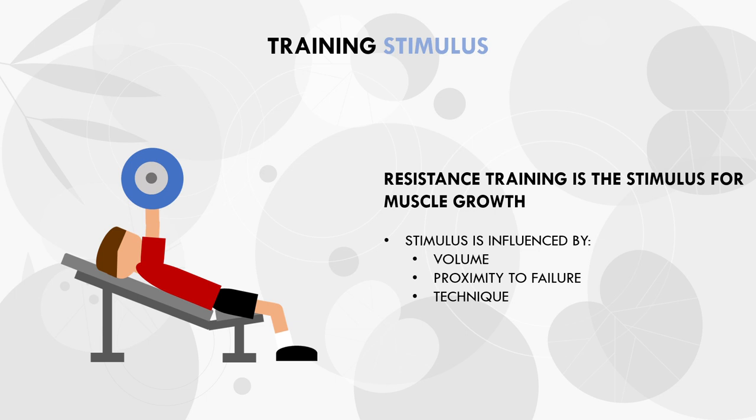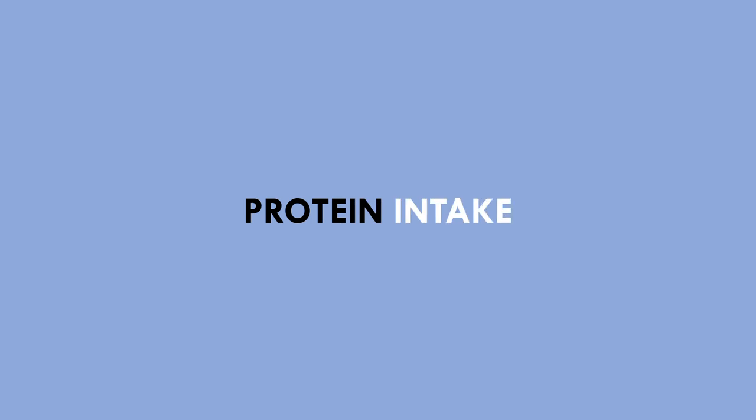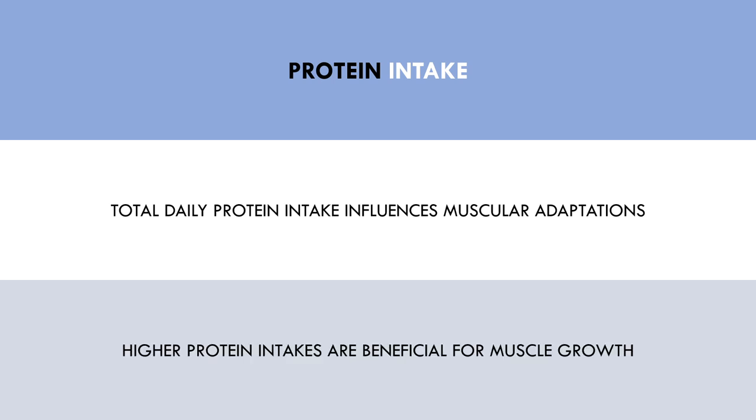Ultimately, a better training stimulus will result in a higher likelihood or rate of muscle growth, while a poorer stimulus will decrease the likelihood or rate of growth. The second consideration, independent of calorie balance, is protein intake. The total amount of protein we consume per day relative to our body weight has been shown to influence muscular adaptations. It is well established that a higher daily protein intake has beneficial effects on muscle growth in both a surplus and a deficit.